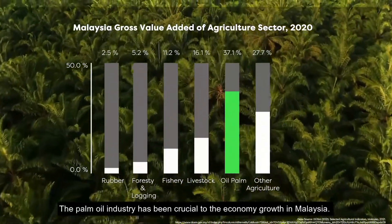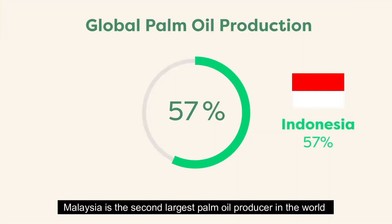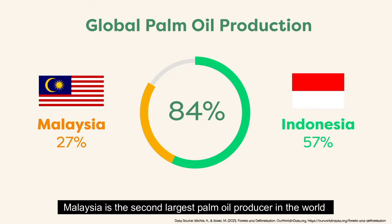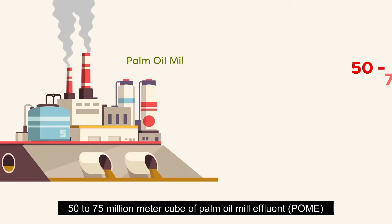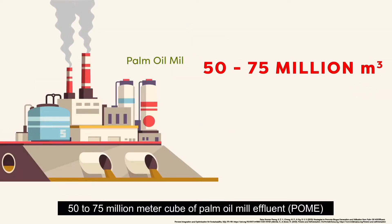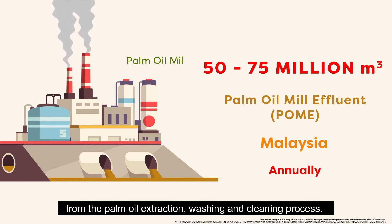The palm oil industry has been crucial to the economic growth in Malaysia. Malaysia is the second largest palm oil producer in the world, contributing 27% to global palm oil production after Indonesia. 50 to 75 million cubic meters of Palm Oil Mill Effluent (POME) are generated in Malaysia annually from the palm oil extraction, washing, and cleaning process.